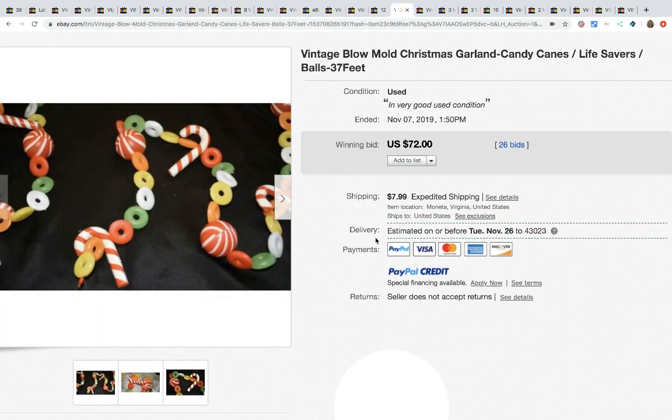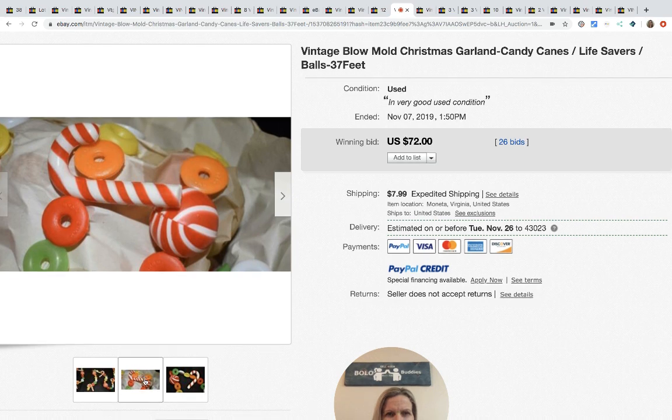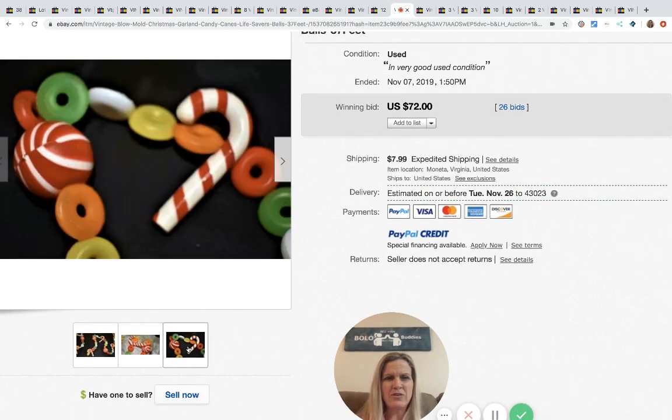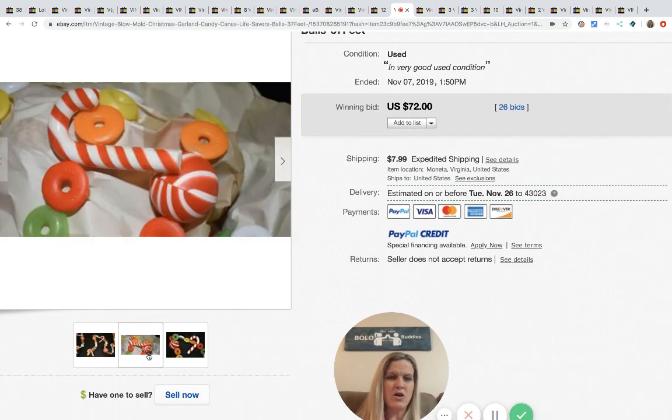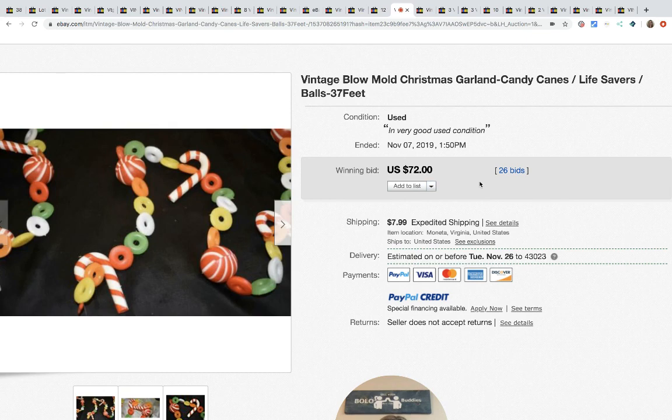I just picked up some similar items — I'm not sure if mine are blow mold or not. Mine don't have the candy canes, but it's like candy garland. This vintage blow mold Christmas garland with candy canes, Lifesavers, and balls — 37 feet — sold for $72 with 26 bids. Mine is very short unfortunately.